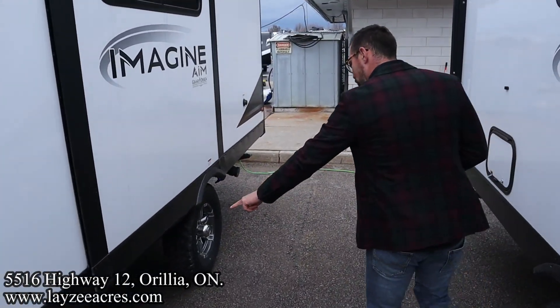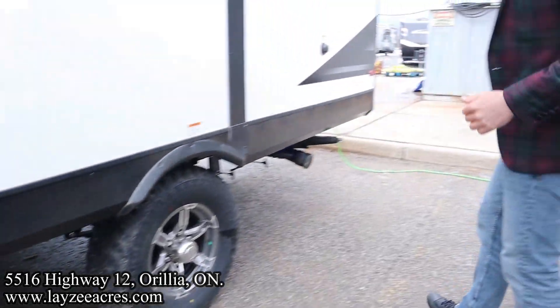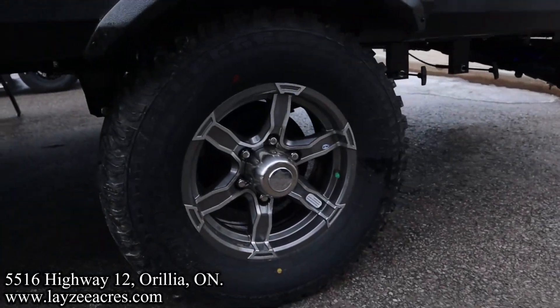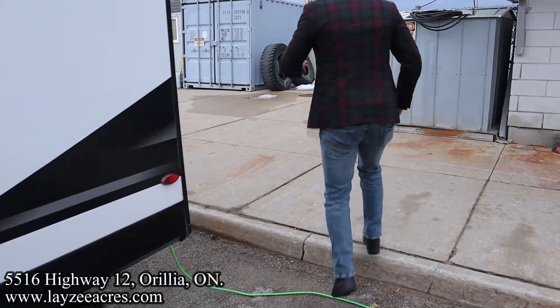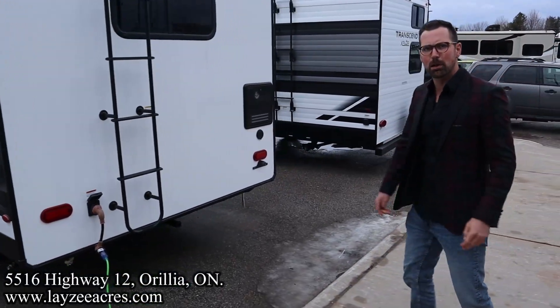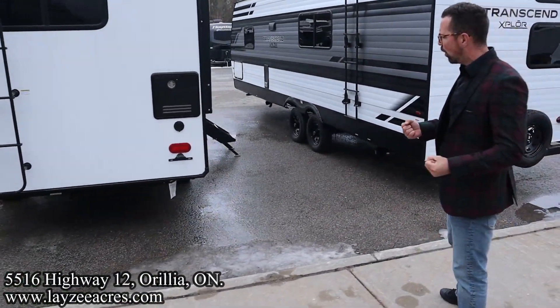Outside shower, prep for the tire pressure monitoring system, a receptacle, battery disconnect, solar charge controller, and four manual stabilizer jacks. Sewer hose holder right there. We've got 15-inch tires on aluminum rims — look at those motor tires Brendan, they look hot, they look knobby buddy. Sewer drain down through there with the black water flush kit.